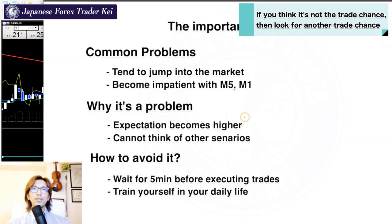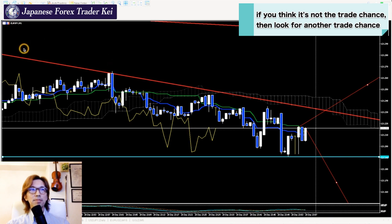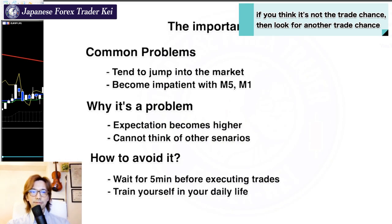My advice to avoid jumping into the market is to wait 5 minutes before placing a sell or buy. After the 5 minutes, if you still think it's a trade chance, then take that position. But if you think it's not a trade chance anymore, just look for another opportunity. By doing that, you know exactly which position you should take. Just 5 minutes of your time will show you lots of different things about yourself.